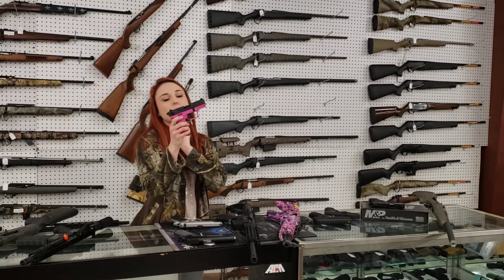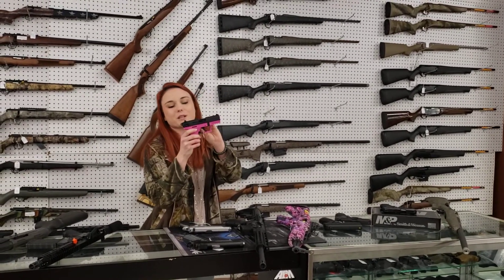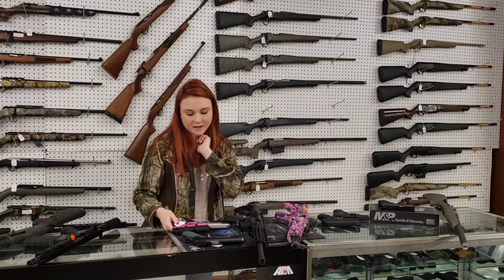Ladies, we've got some more of the Walther P22 long rifle in pink. Super fun flinkers y'all — $2.75 plus tax.